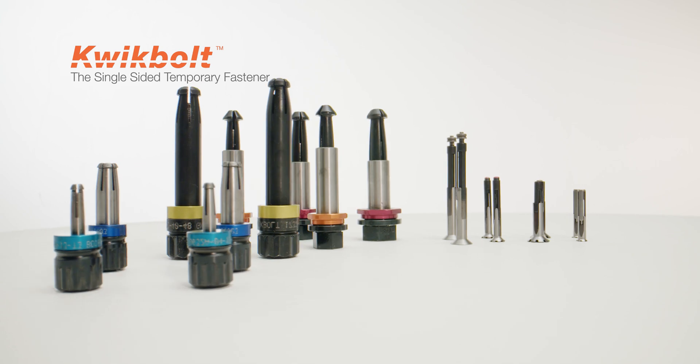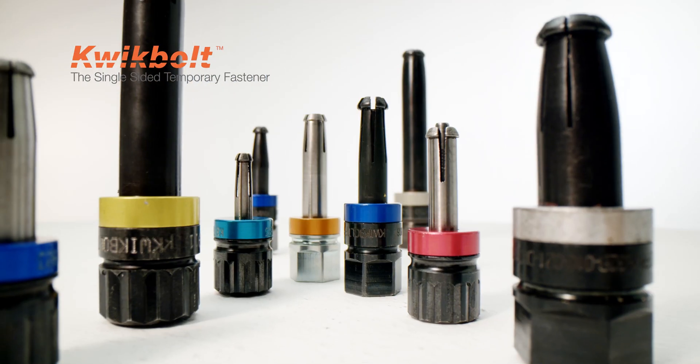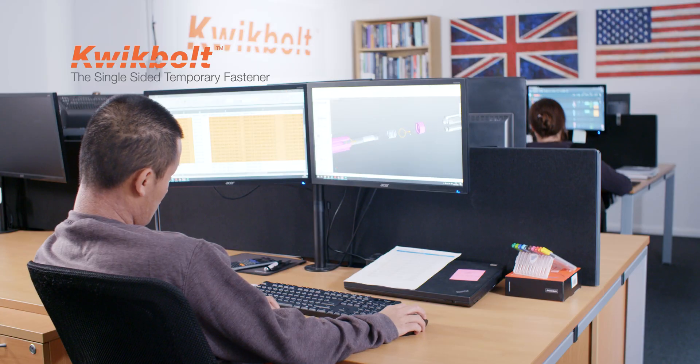With a range of temporary fasteners that cover high load, flush profile, wet applications and automation — to name a few — Quick Bolt has the technology to support your business and manufacturing requirements.